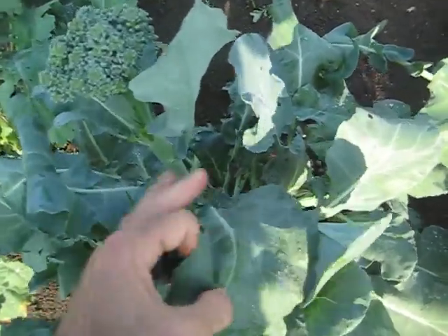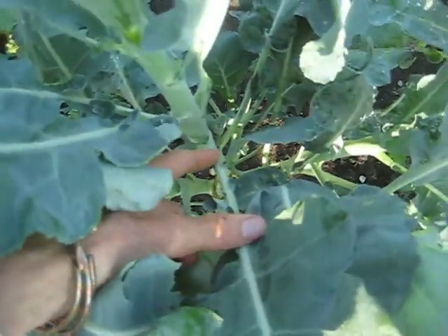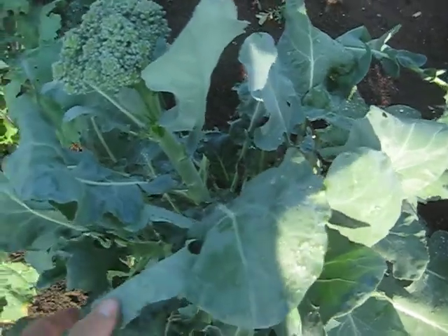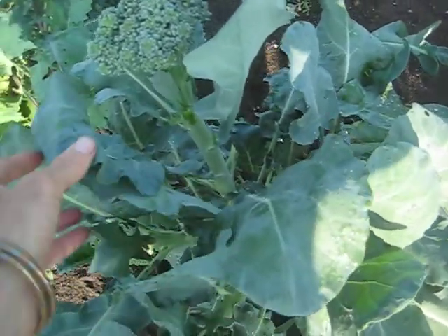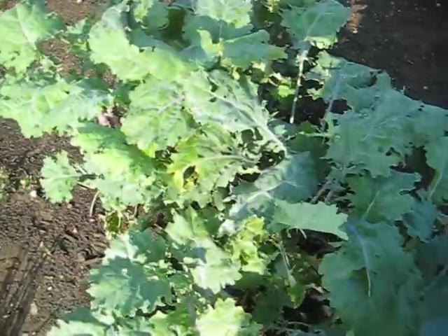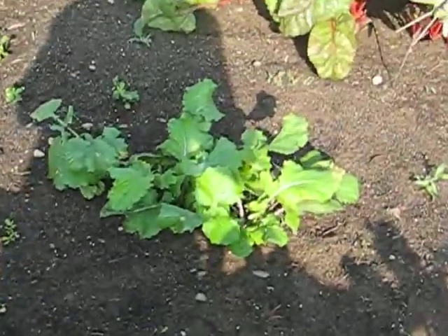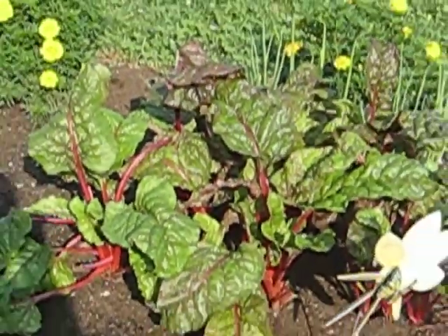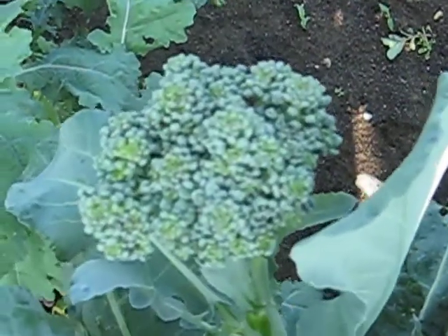These are completely edible — the stems of the leaves are what I cooked up last week, but the leaves themselves are completely edible too. I cooked them like any dark leafy green; that's purple kale, turnip greens, and red Swiss chard. So again: head of broccoli surrounded by dark leafy broccoli leaves.